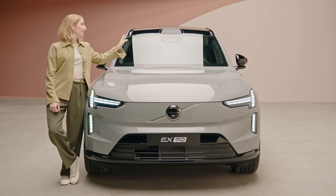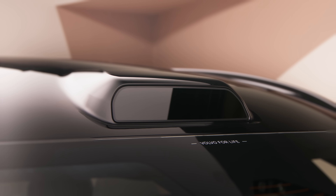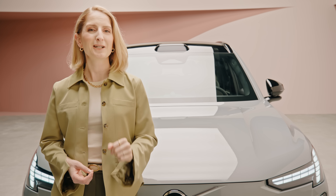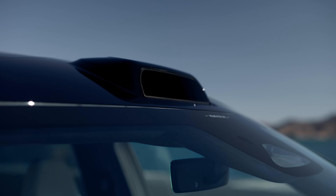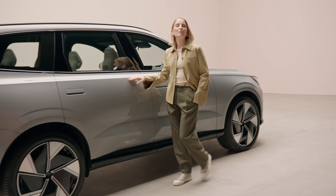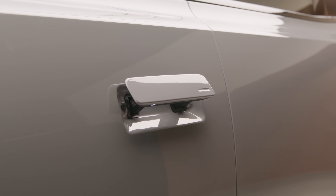We've got the LiDAR crowning the EX90. With this, the car can detect pedestrians in the road at night at up to 250 meters away. The EX90's flush design and sleek proportions reduce drag for optimized range and energy efficiency. It's distinctly an SUV, but with that Scandi elegance.